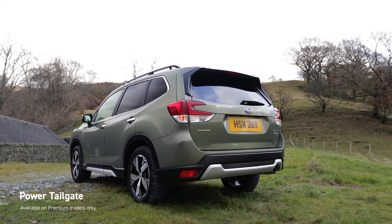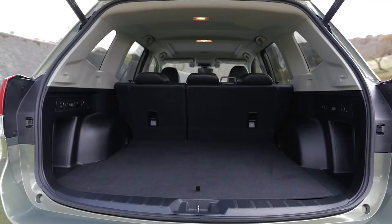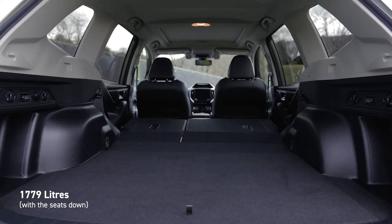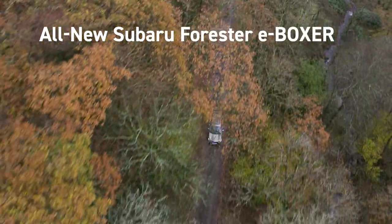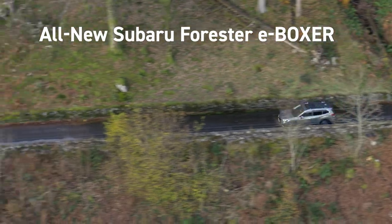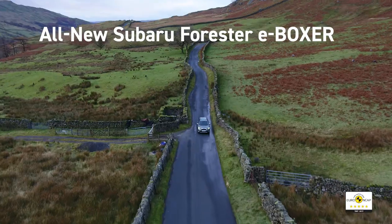At the push of a button, the powered tailgate gives you instant access to the Forester's spacious boot. With a wide opening and square design, it's easy to organise, load and unload any object. The all-new Forester offers everything that Subaru's SUVs are renowned for: five-star safety, go-anywhere capability and rugged reliability that ensures your Subaru will be by your side, year after year, mile after mile.